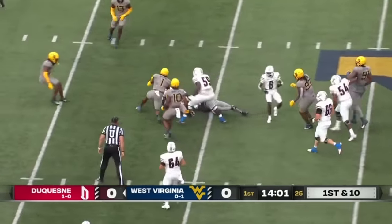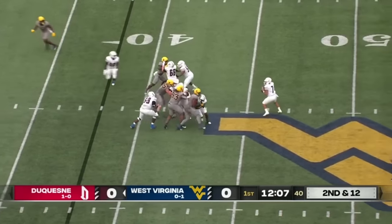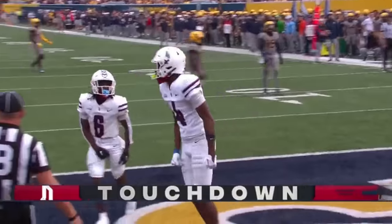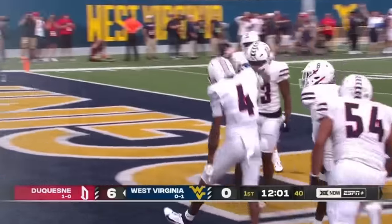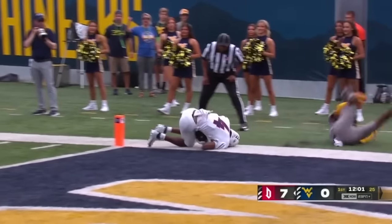Here's the handoff to the Missouri transfer, Taj Butts, straight up the gut inside the 40. Second and 12 after the loss of two. Perrantes has time, slings it towards Powell, pulls it in — touchdown Duquesne, 38 yards. Shot down the field paid off on the second drive with a huge touchdown, Perrantes to Powell.